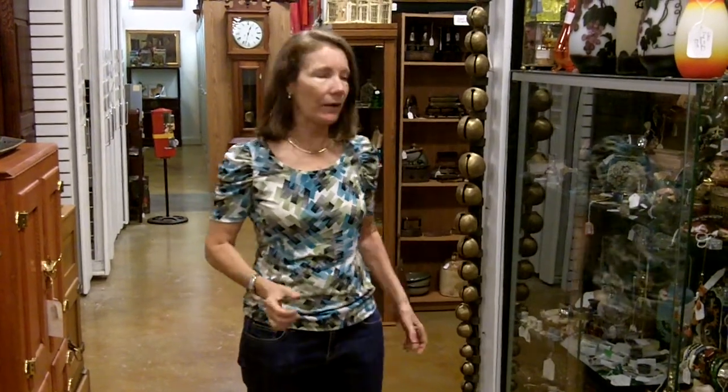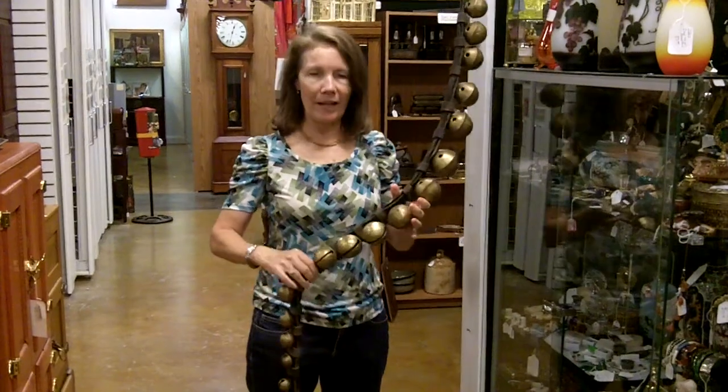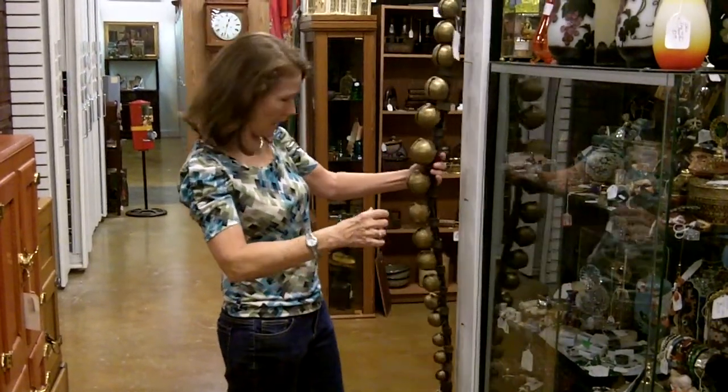Here at Gannon's Antiques and Art in Fort Myers, Florida, we come up with lots of really cool stuff. What I want to show you today is perfect for this time of year. They are sleigh bells — antique sleigh bells. Look at this sleigh bell set. It is amazing.